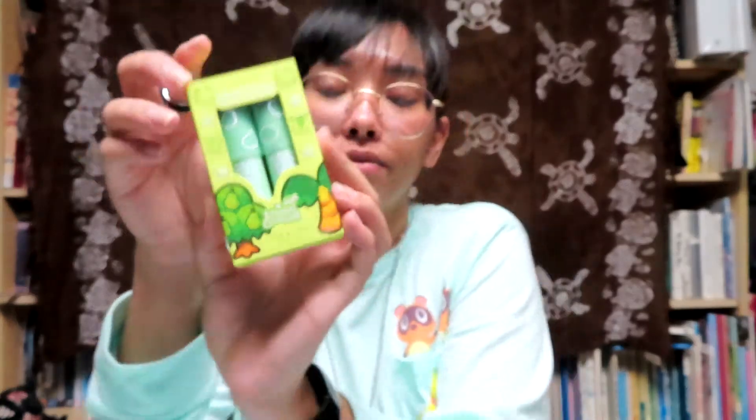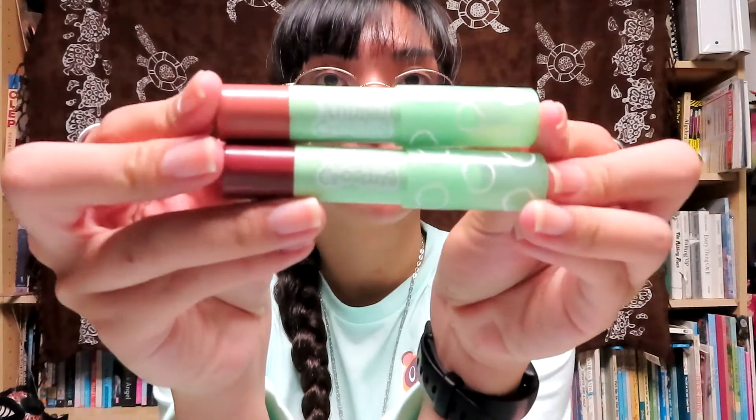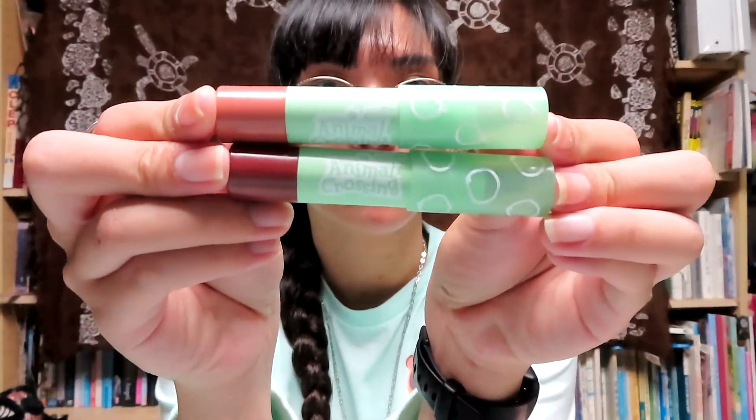The next one is called Pick of the Bunch and it has a Coconut Juice and Incomparable tint - the colors are coconut and pear. And the last tint set is called Fruit Roots, with Peach Surprise and Orange Cutie.